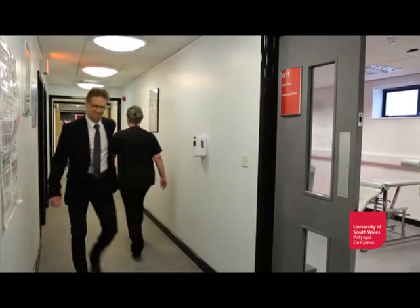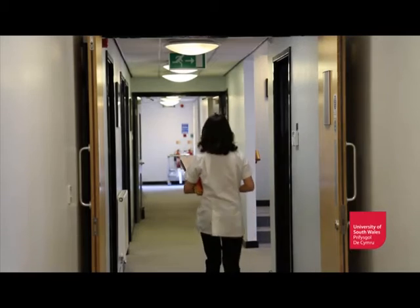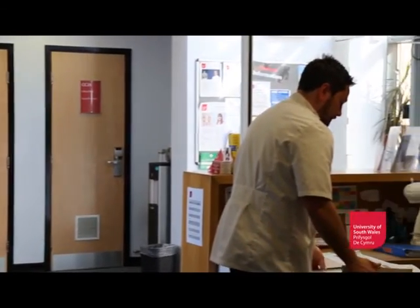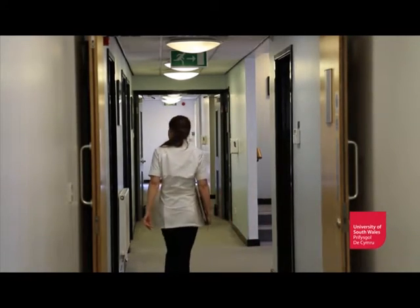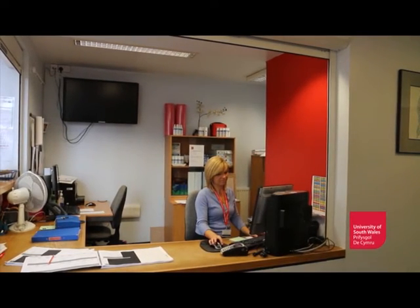My name is David Byfield and I am the head of the Welsh Institute of Chiropractic at the University of South Wales. The Institute is a fully operational chiropractic clinic and offers a training center for the final year students of our Master of Chiropractic degree program. We offer various diagnostic services here, x-ray being one of them, full chiropractic services, and also an MRI scanner.